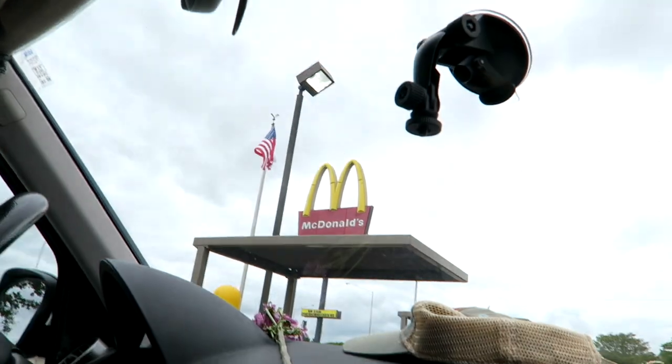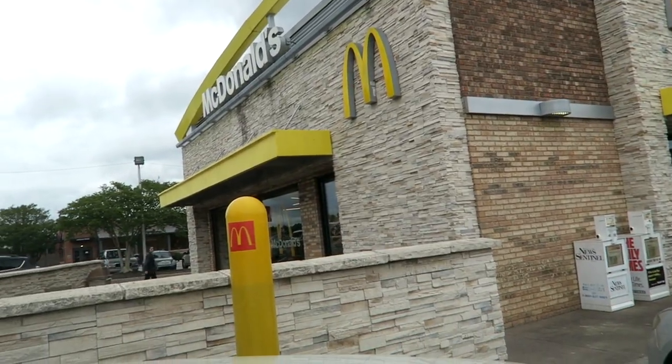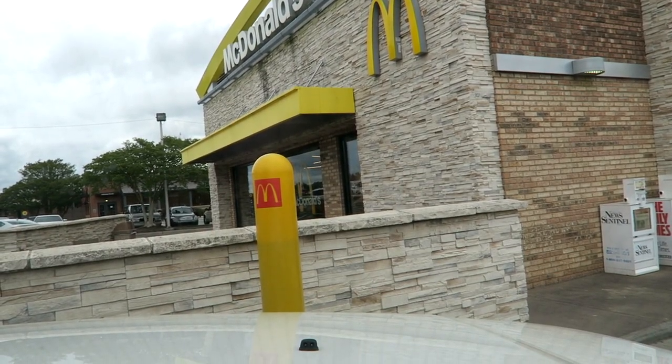We just came to McDonald's because we wanted to take a picture with the sign over there, but when we pulled up there's this wall right here. So I'm going to set the camera here and film us getting up on it. Let's hope we don't get in trouble.